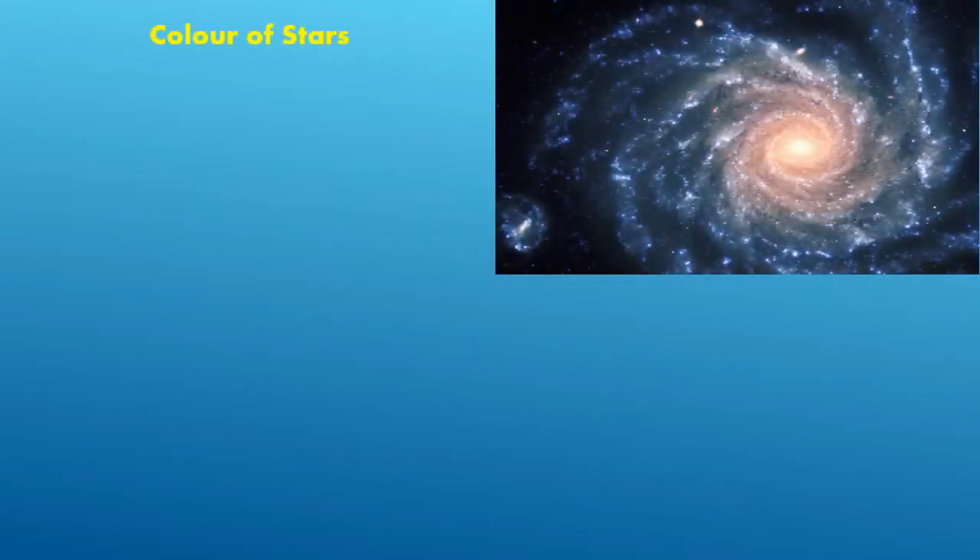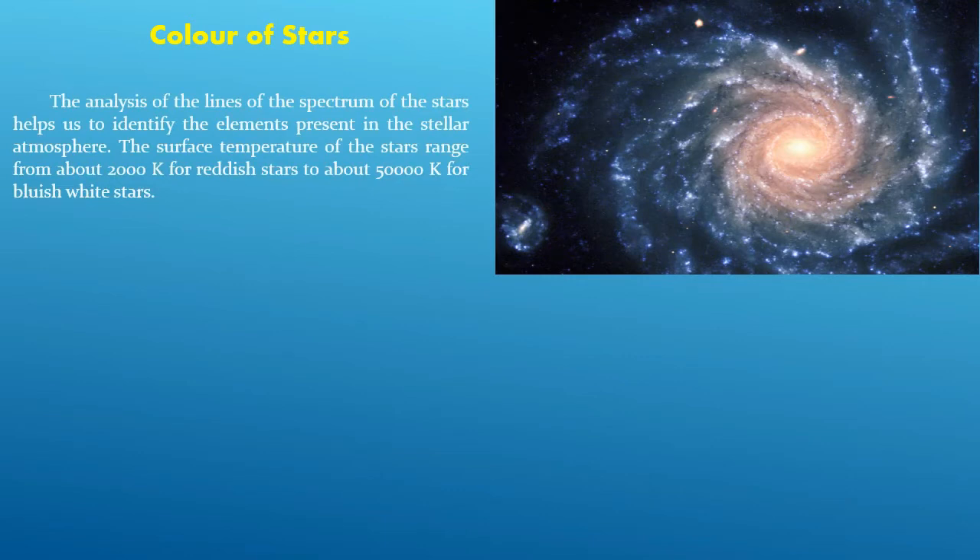Color of Stars: The analysis of the lines of the spectrum of stars helps us to identify the elements present in the stellar atmosphere. The surface temperature of stars ranges from about 2000 K for reddish stars to about 50,000 K for bluish-white stars.